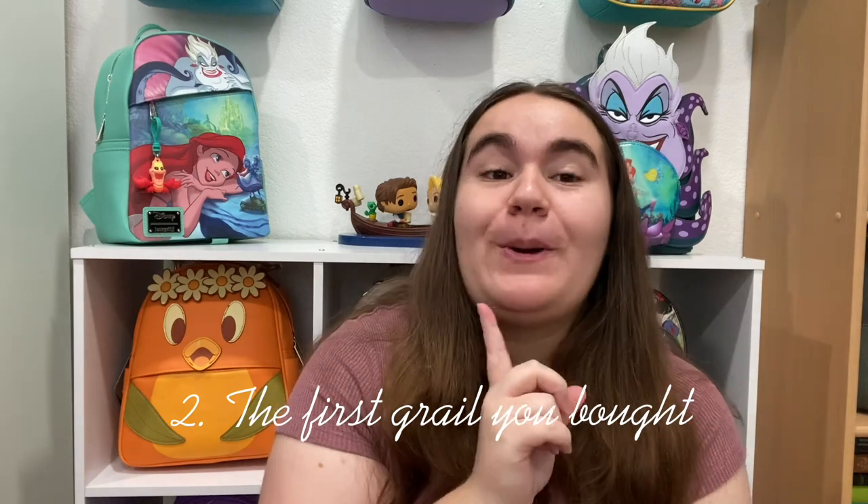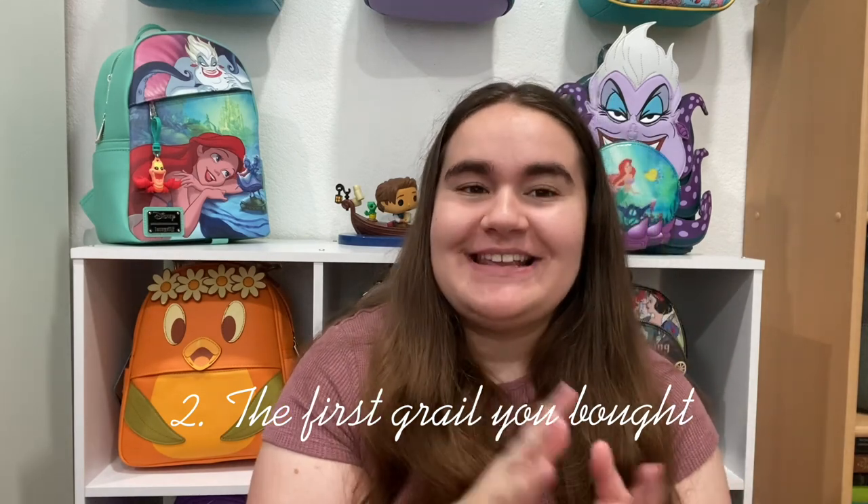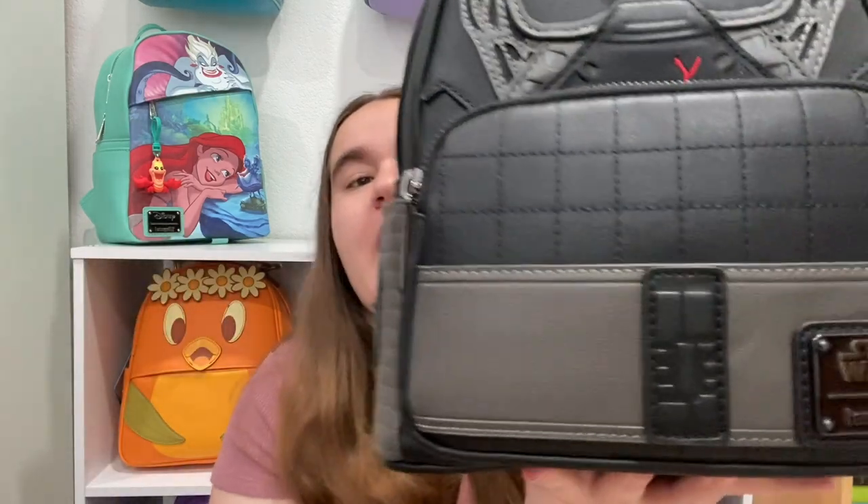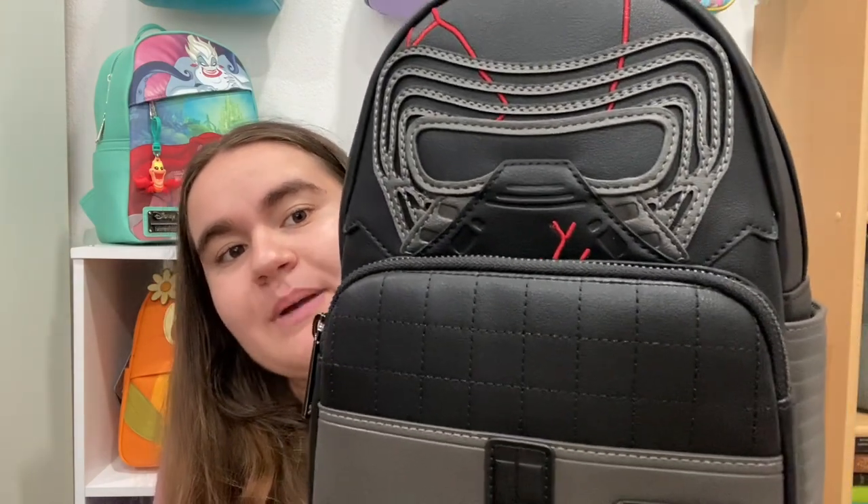My second question is in a similar vein but slightly different: your first grail you ever bought. What I mean is the first bag that you saw but was a little harder to get, and you were eventually able to get it. For me, this is my Kylo Ren cosplay bag, which came out maybe in 2019 as well.